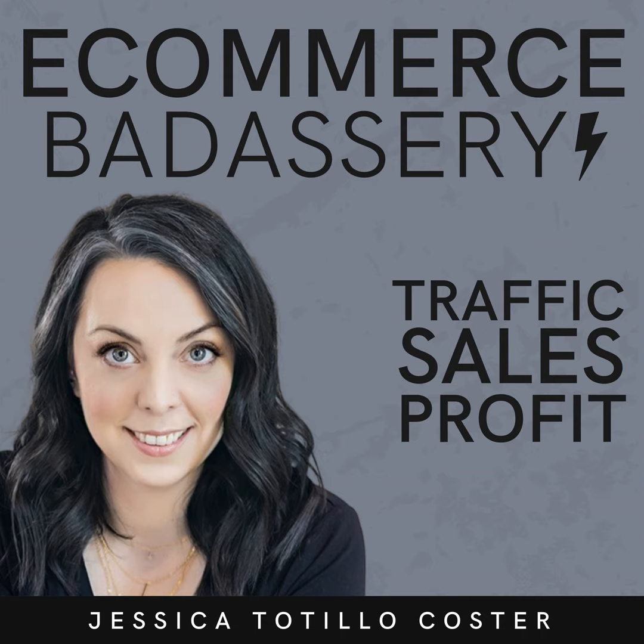Welcome back to another Biz Byte episode of the e-commerce badassery podcast. I'm your host Jessica Totillo-Coster. You've likely heard me talk a lot about using rewards programs as a way to encourage your customers to come back again and again, but you might be wondering how much you actually have to offer them in order for it to feel valuable.